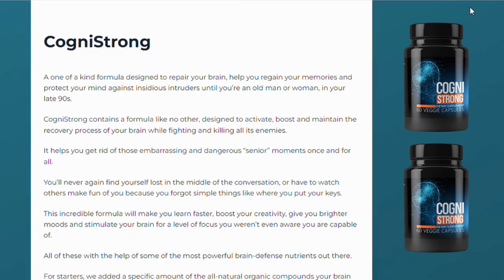Hello guys! My name is Taylor and today I'll tell you everything you need to know about Cognistrong before you decide to buy this product. I also have some really important warnings to preserve your health so pay close attention to what I have to say to you.